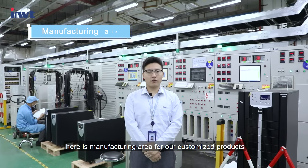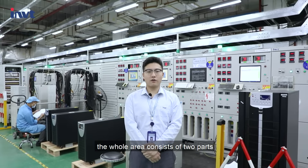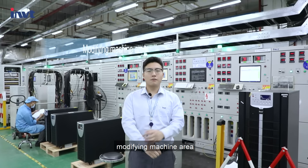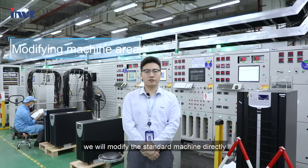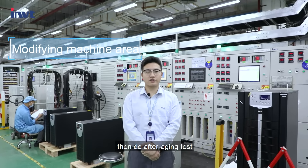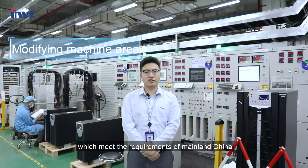Here is the manufacturing area for our customized products. The whole area consists of two parts. The first is the modifying machine area, where we modify the standard machine directly, then do operating tests which meet the requirements of mainland China.